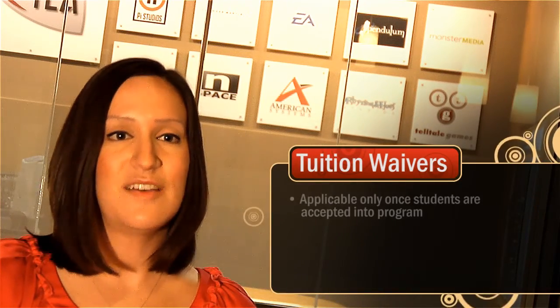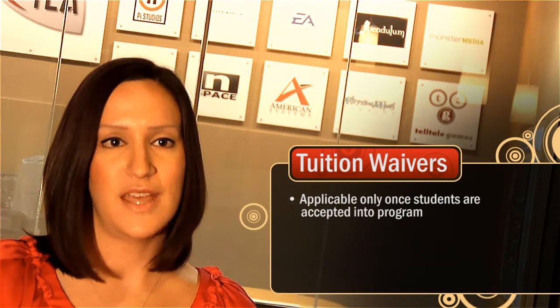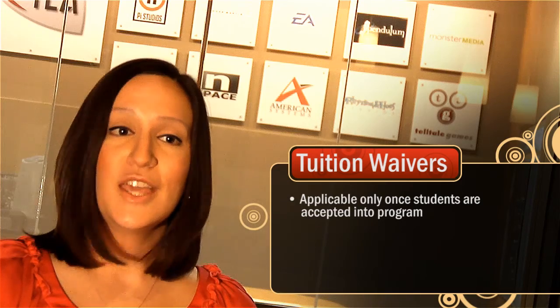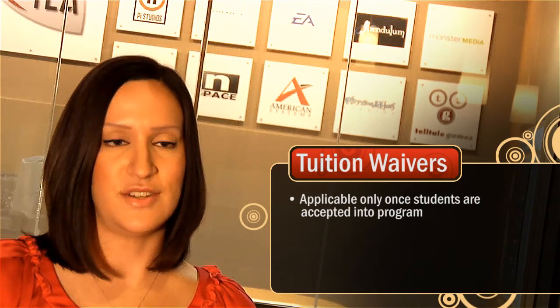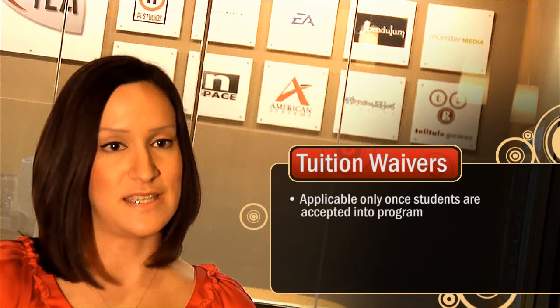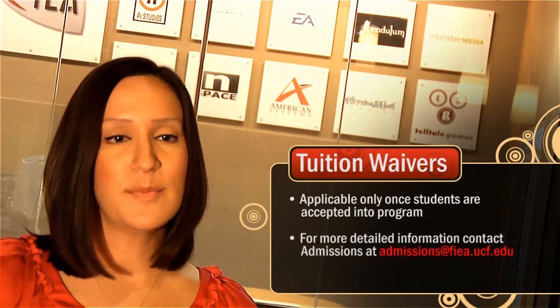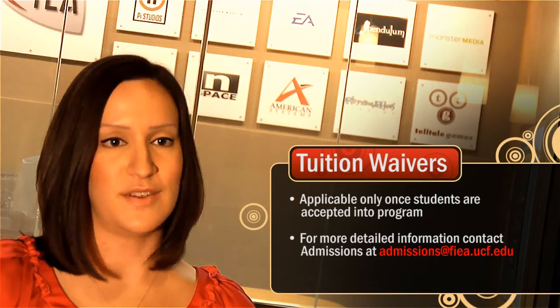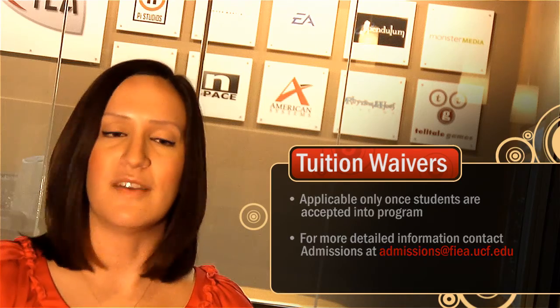FIA also offers a partial tuition waiver for students that have been accepted into the program. Once you've gone through a portfolio review and received your official acceptance letter from UCF, you can go ahead and apply for this tuition waiver. These waivers are given out on an individual case-by-case basis, and we look at both the need and the merit of the students. If you would like more information on need-based partial tuition waivers, please feel free to email admissions and we'll be happy to send you a document with the information.